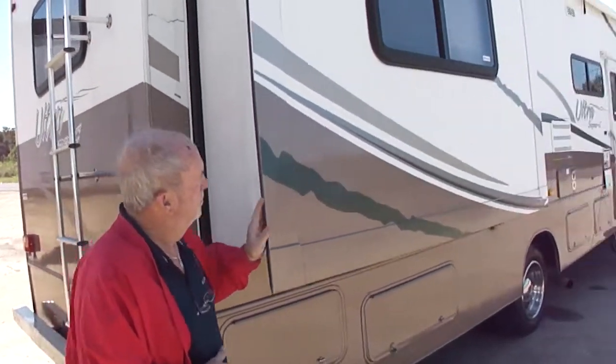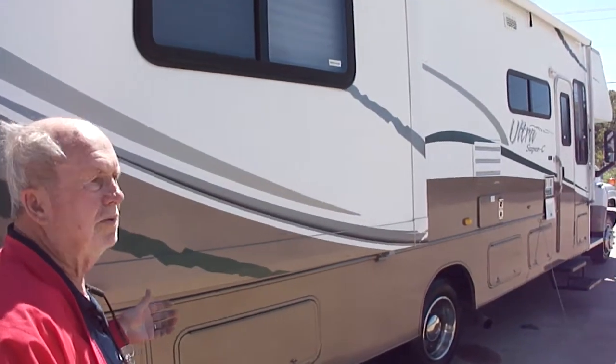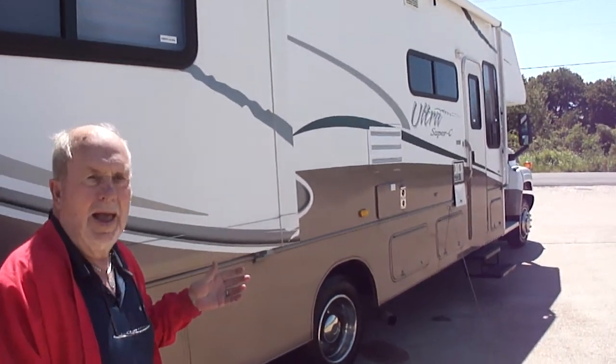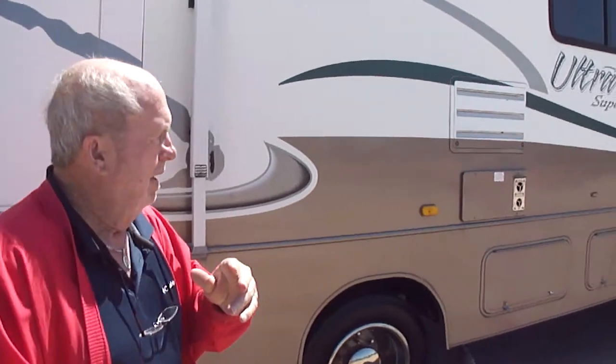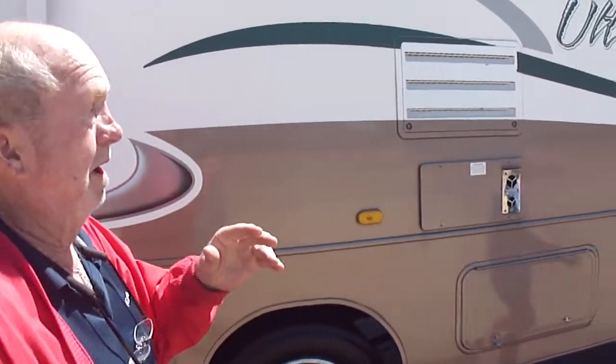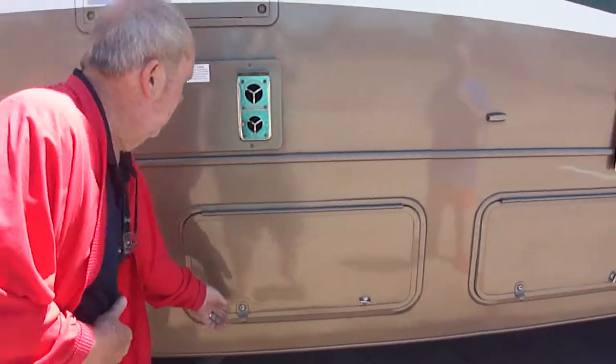That's the jack to get the spare down. It has a full-size spare. It is an ultra super seat. Before I look down the side, you can see what it looks like. We had the awning out — Dan's got pictures of the awning — but the wind got us. We almost had a trauma here.